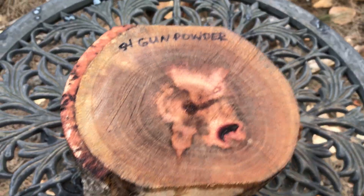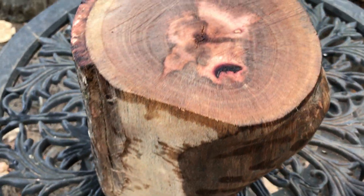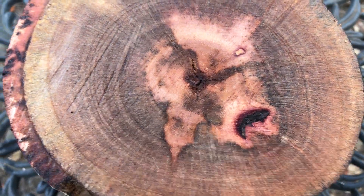Hey everybody, auction number 54. I have a large gunpowder log right here. I've trimmed it to fit in a medium flat rate box. Lots of nice color on the top. I haven't sanded that — that's just cut on the bandsaw.